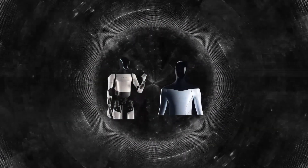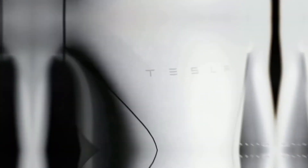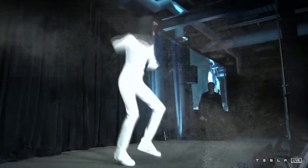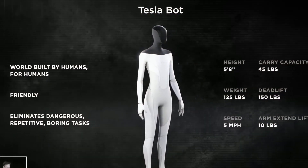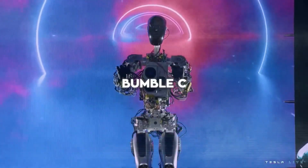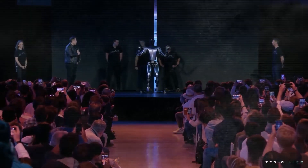Looking back at the original Optimus first introduced in August 2021, it looked more like a person in a robot costume than an actual robot. It was rolled out on stage, waved its hand, and did some simple moves. At their second AI Day in September 2022, Tesla showed two versions: Bumble C, which walked very carefully, and a further Optimus version with smoother, more human-like hand movements that could move its arms and head — though it still couldn't walk alone and had to be brought on stage with wheels.